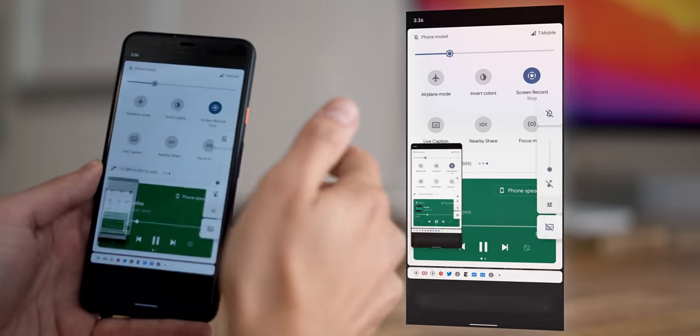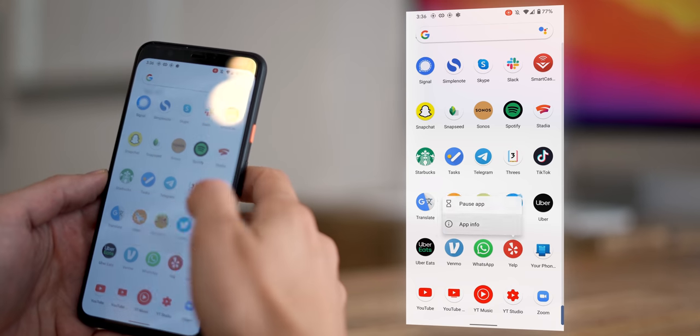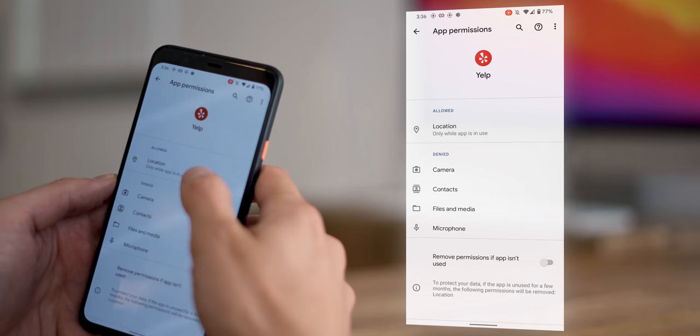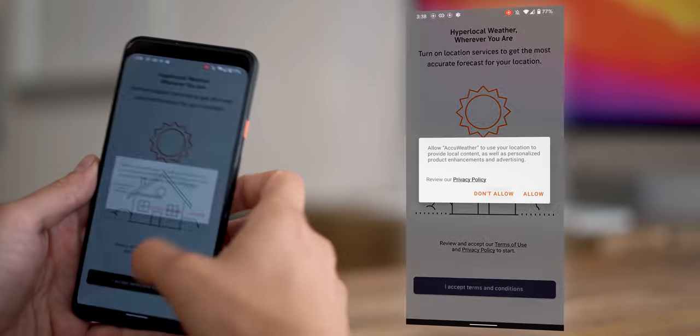I'm not going to go over every single feature in Android 11 here. I'm not going to talk about how screen recording finally works, how screenshots look just like they do on the iPhone now. Android is also finally cracking down on apps that want background location permission all the time — pretty much everything is being moved to only have location permission when the app is open, and that's how it should be. All in all, the other features I'm not covering here are pretty good stuff.